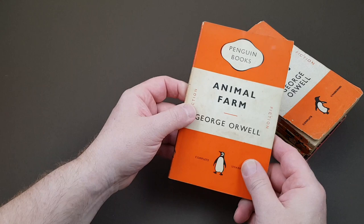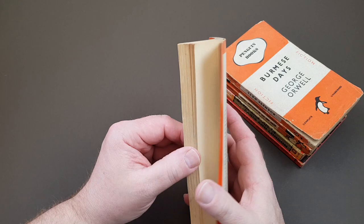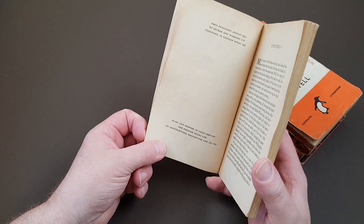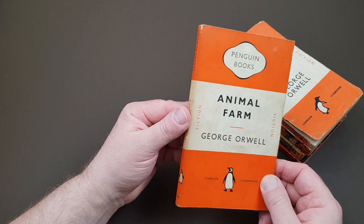Then onto an absolute classic — Animal Farm, number 838, so this is obviously post-war. Penguin in the 1950s and 60s is one of my favourite periods for them. The books are beautifully made with no sign of paper rationing anymore — these are just the editions to own. This one came out in 1951. Nice copies are quite tough to find because people read it, passed it on, and it got read again and again. This is still the best copy I've had, and it's by no means perfect. But an absolutely fantastic novel.